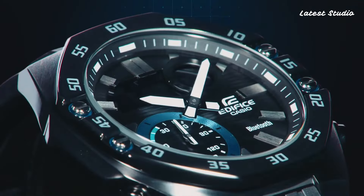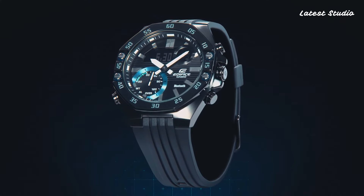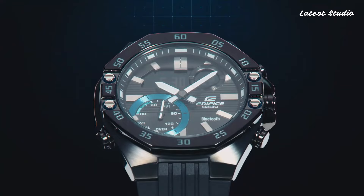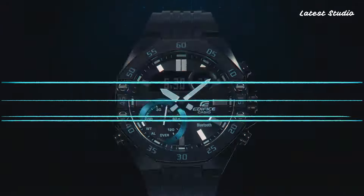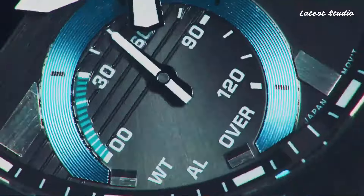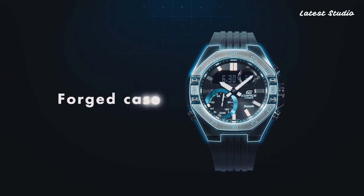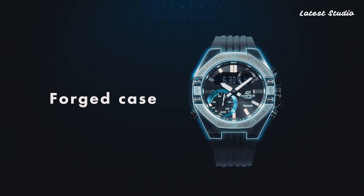Welcome, watch enthusiasts. Today, we delve into the fascinating world of Casio watches, exploring the top picks for 2024 based on their exceptional specifications. As we embark on this horological journey, don't forget to subscribe to our channel for more insightful videos. If you have any questions or comments, feel free to share them in the comment section.